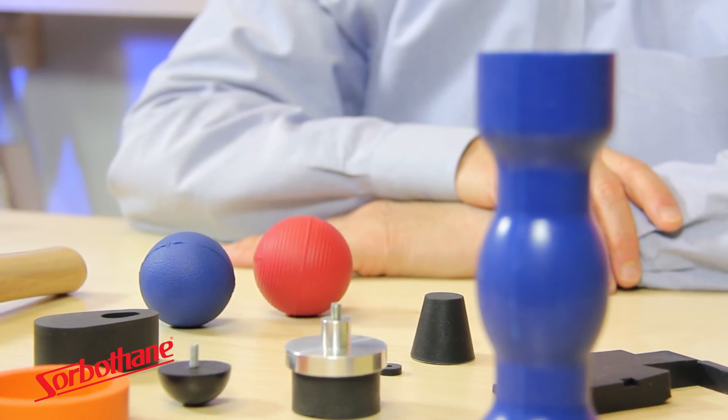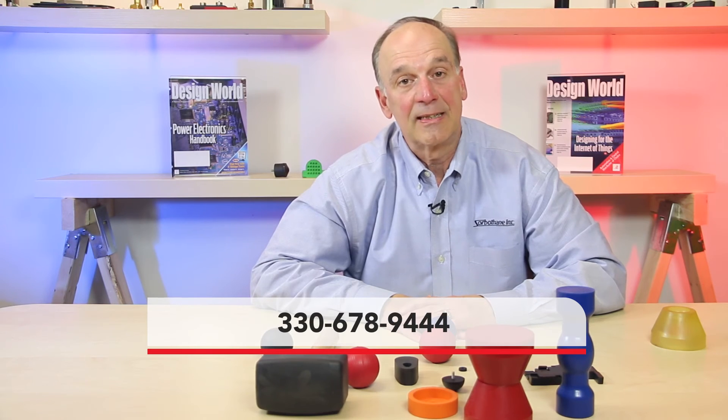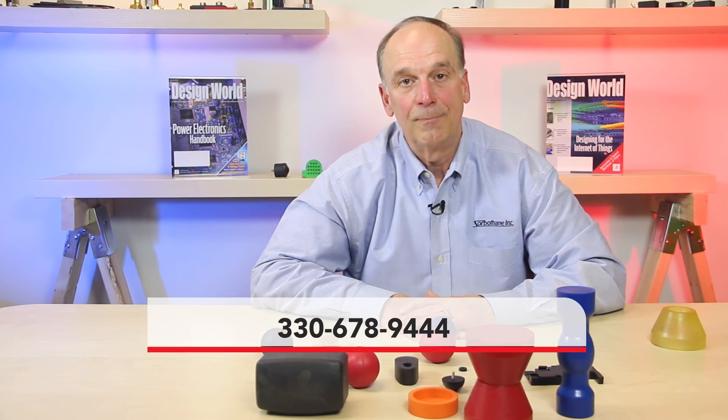I want to thank you for your time. For more information, please visit our website at sorbethane.com or give us a call. The number is 330-678-9444. Thank you.